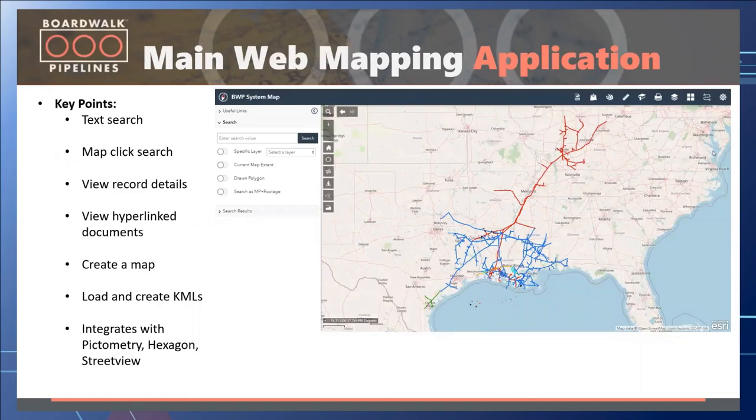One of the first items created in the 2019 implementation was the main company web mapping application. This application allows users to search data through standard text search or map-click search, view record details, hyperlink documents, create maps, load KMLs, look at imagery, street view, and Pictometry. They have standard tools such as drawing graphics on the screen, adding data, measure tools, adding base maps, a custom KML loader, and custom widgets including Pictometry integration and a profile widget for reviewing hydro tests.